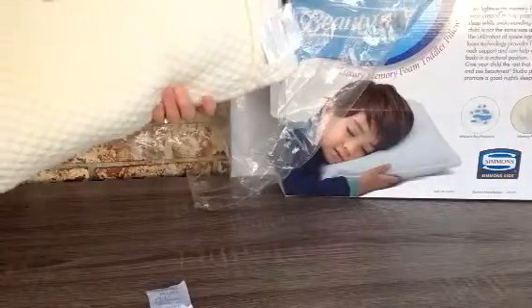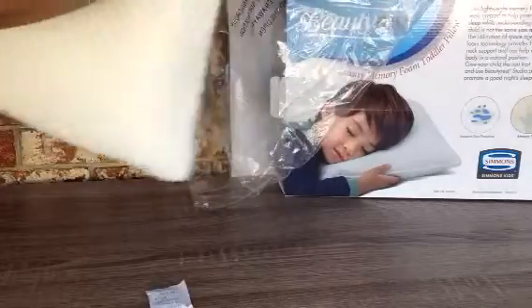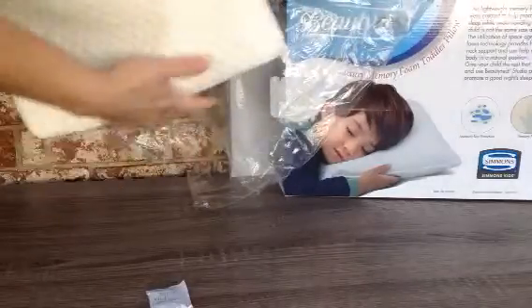Very, very soft. It's a thick, thick cover.